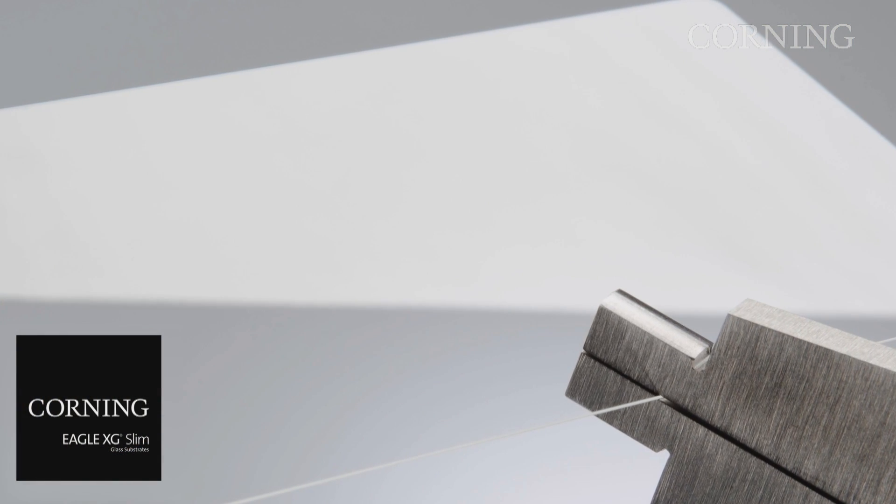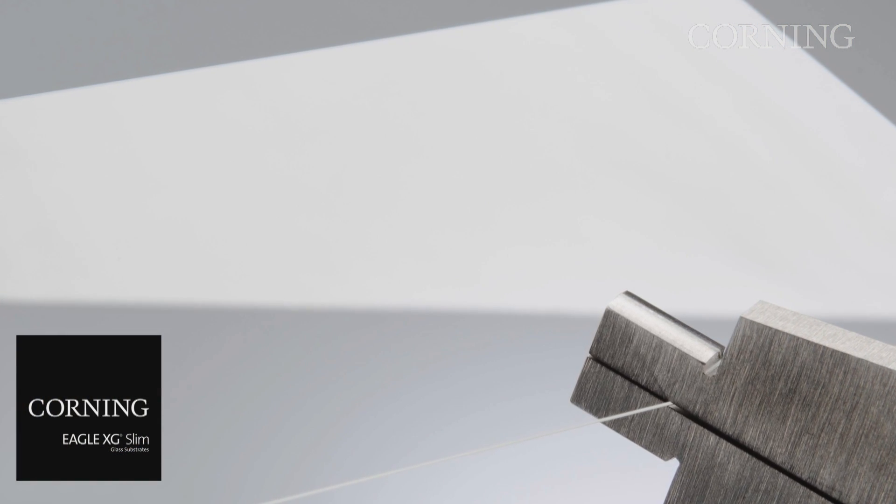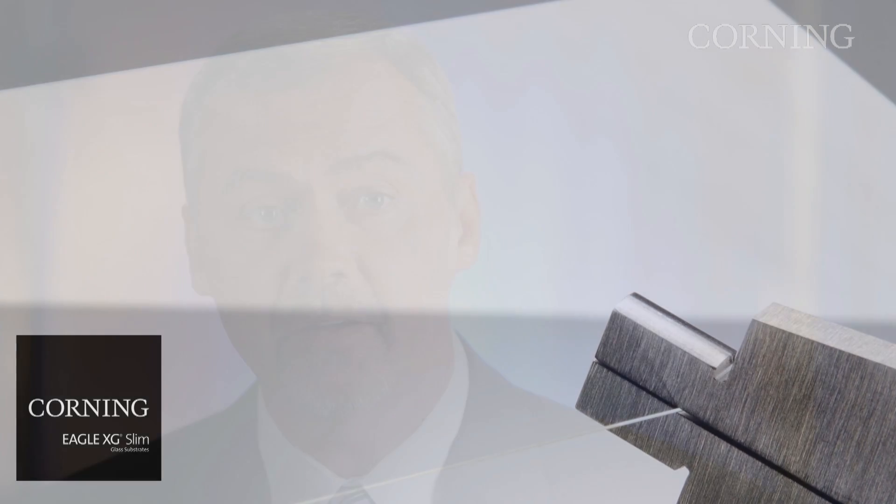The supply chain has a number of strategies to cost reduce, including thinner native substrates. That's why in June, Corning introduced Eagle XG Slim 0.3 for Gen 6, which is an ideal platform for displays used in mobile computing.